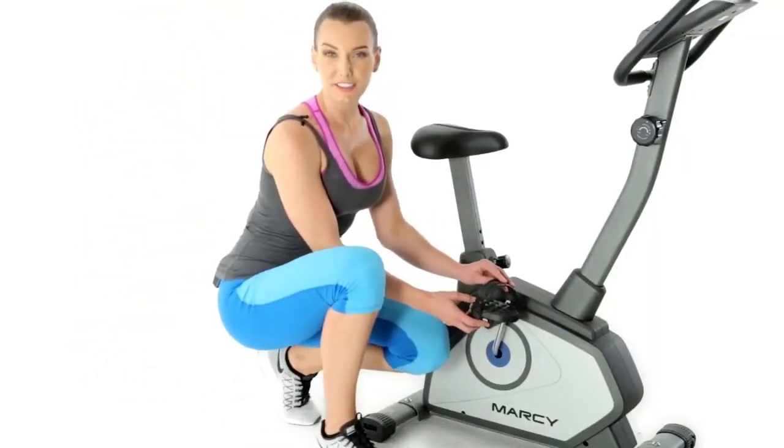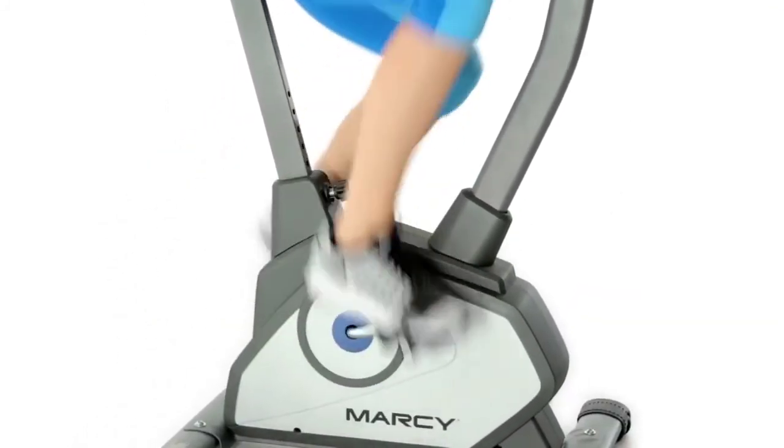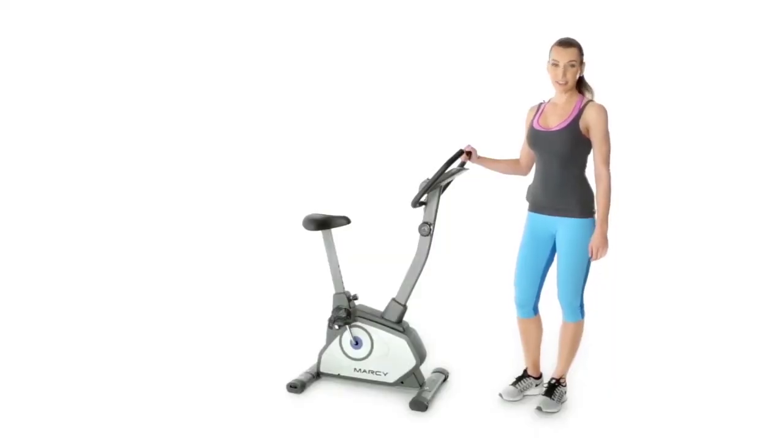Before you use the trainer, adjust the straps on the pedals for a safer workout. When you're done with your workout, use the transport wheels to move and store your bike.